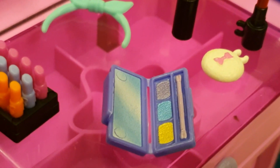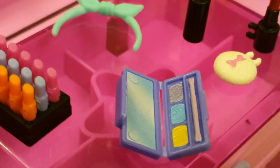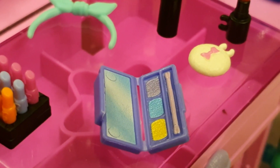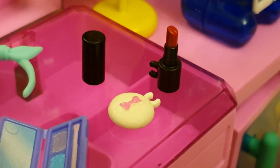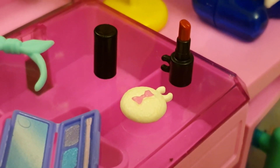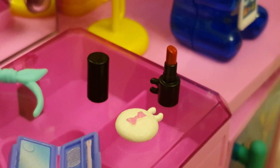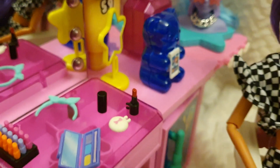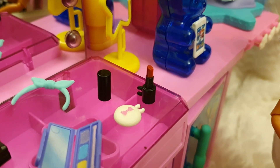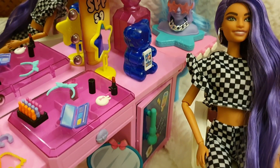We have the makeup here — the texture is just amazing. There's powder, eyeshadow, and a pencil you can appreciate the texture of. Barbie can hold a compact or sponge. The lipstick is my absolute favorite item because it's super tiny yet super well done and painted, and Barbie can hold it.